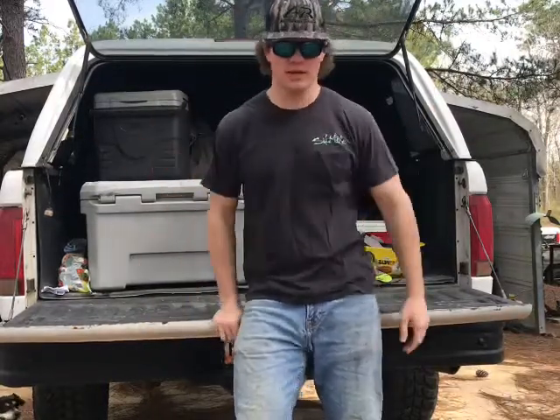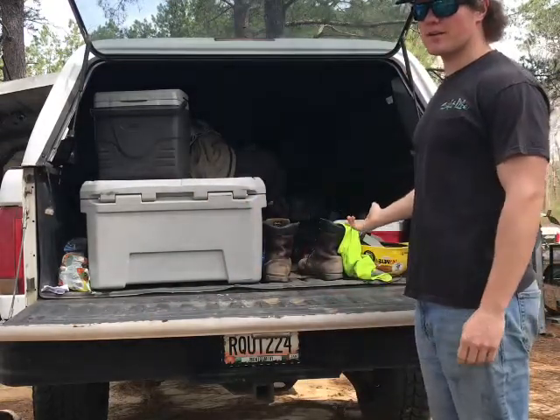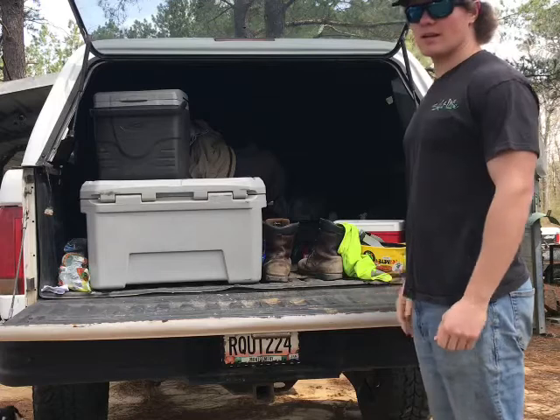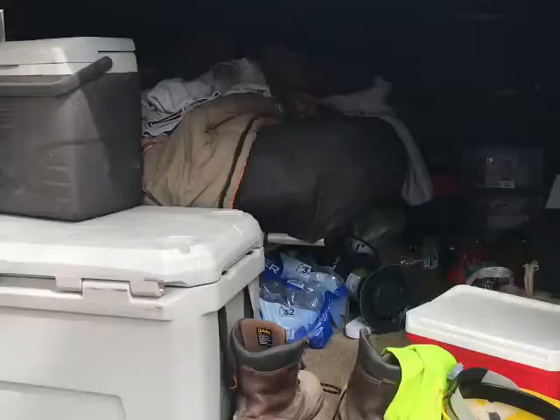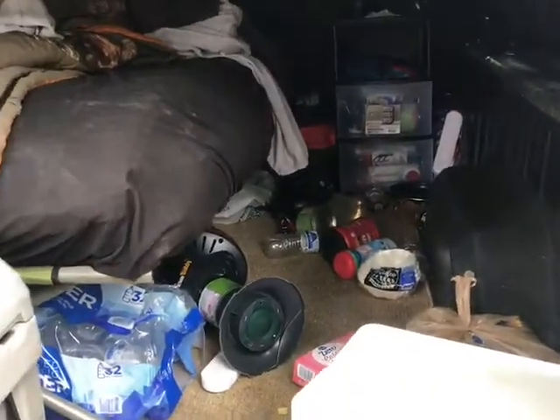All right guys, so we're at the house at our little shop we got here and my truck came and set up. It's kind of dirty right now. We're going to clean it all out and get it back organized and everything. It's just a little misorganized, especially when I'm driving around and stuff. Stuff gets thrown everywhere.